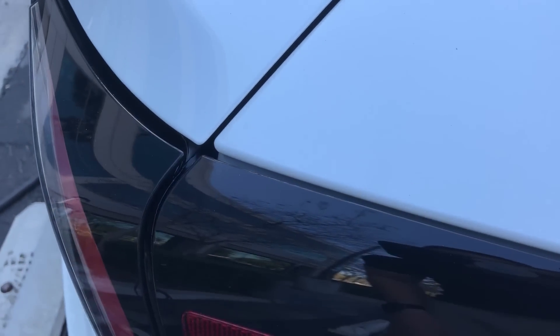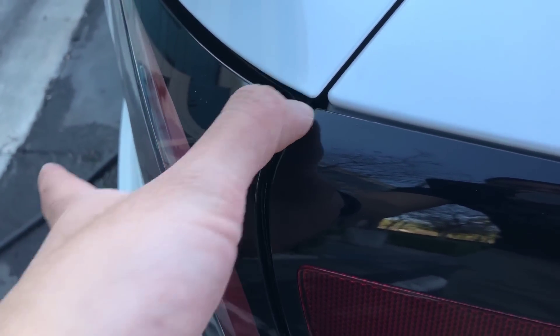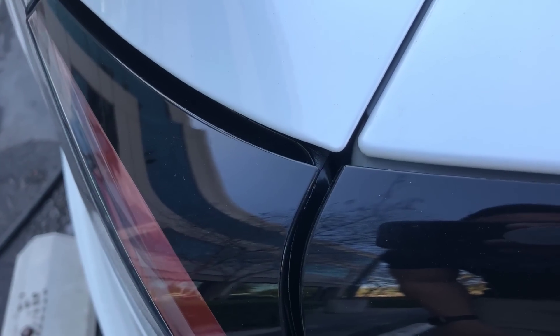In my previous video I didn't notice any major panel gaps or misalignments, but there is one here that's a little minor. For everyone who's OCD, this definitely proves to be a problem.